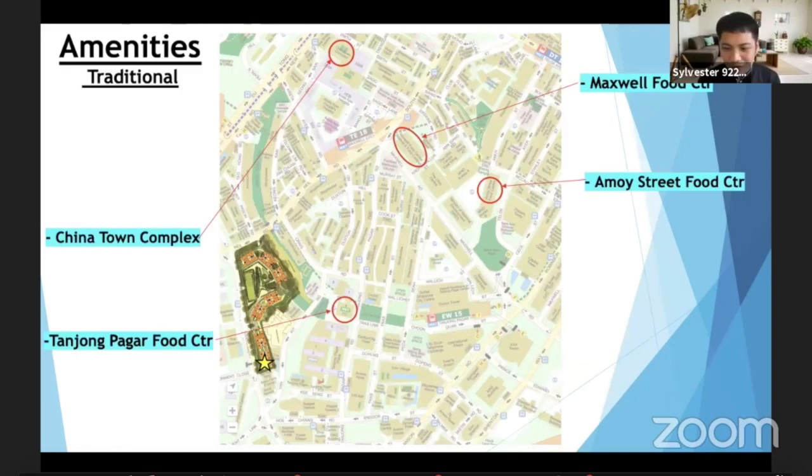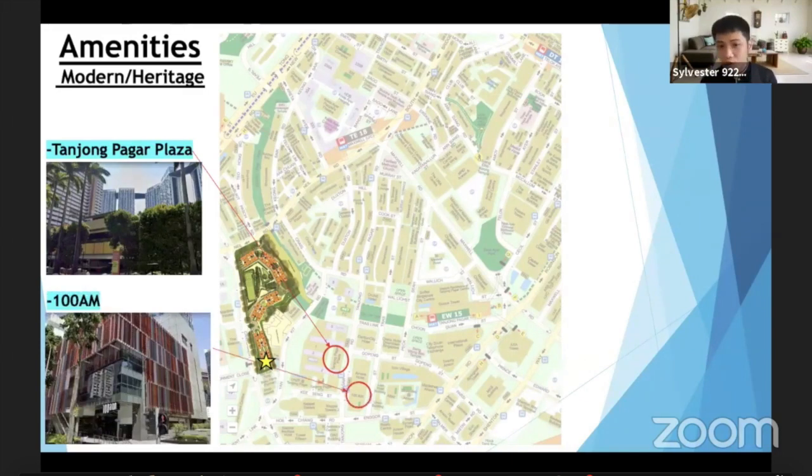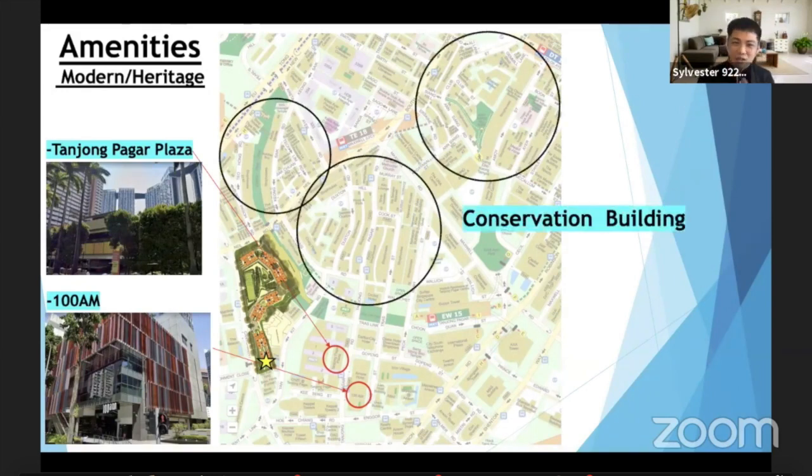For the modern side, just behind we have Tanjong Pagar Plaza with NTUC. If you think you need more, you can cross the road to 100AM, which has NTUC Finest and other shops. And look at this map — you can see a lot of low-rise shophouses. For your information, all of these are conservation buildings conserved by the government. There will be many tourists visiting this place, and you get to see many colourful and culturally rich shophouses.